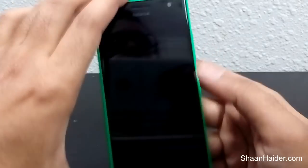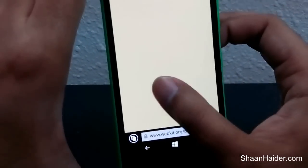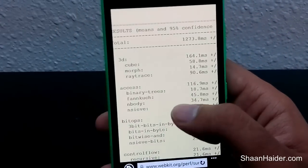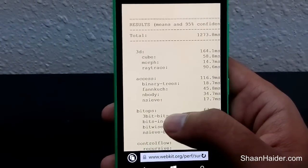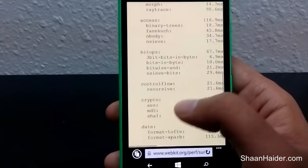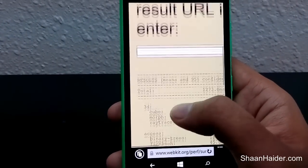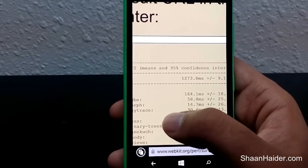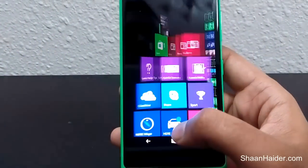Here we have the SunSpider results. The overall score is 1,273.8 milliseconds. SunSpider considers many things like 3D, crypto, and maths — similar to the previous test. The overall score of 1,273.8 milliseconds is shown here, and now we head over to our last benchmarking test: Relative benchmarking.